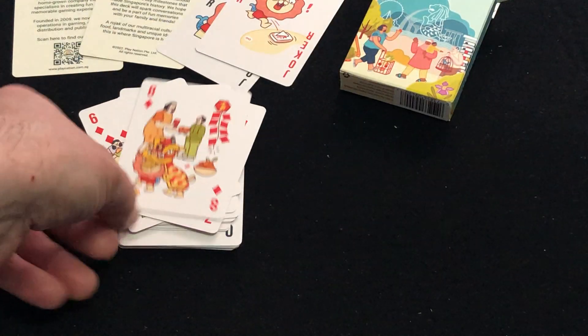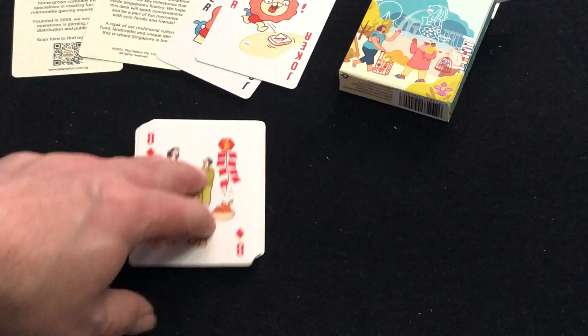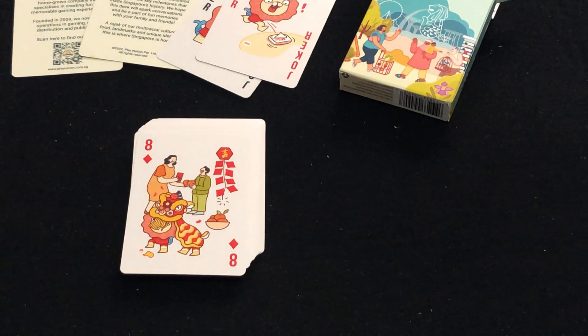Also, essentially, this deck is designed to incorporate the pips into the artwork. It's a transformation deck — or semi-transformation deck — where they've incorporated the pips into the images.